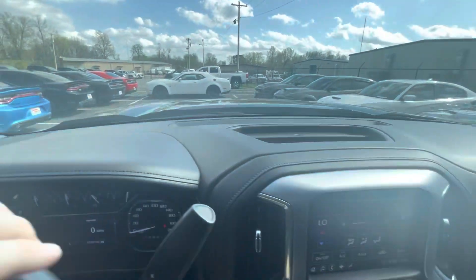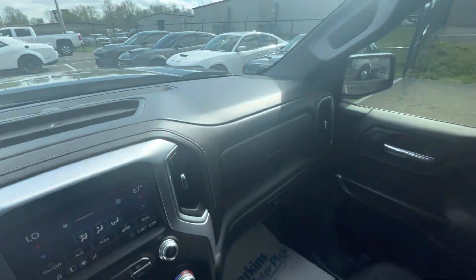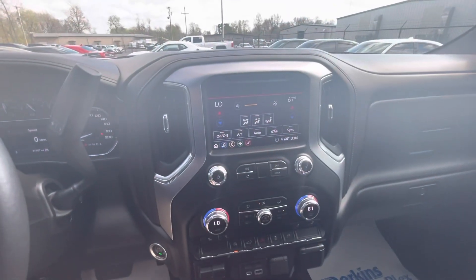We'll get you some options on that, but the main thing is just for you to see how clean this truck is — excellent condition both inside and out. I'm excited to show it to you and I'm confident you're going to love it.